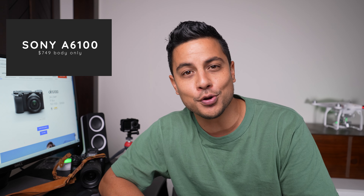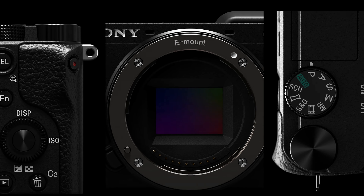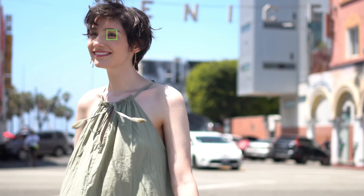First on my list is the Sony A6100. That camera comes in at $749 currently for body only. I owned this camera for a long time and I really do love it. We're talking about photography only, so for that I actually really like this camera. It's got one of the class-leading autofocus systems and it has real-time eye-tracking autofocus, meaning you will really never miss your focus subject — it'll be locked onto your eye, whether it's a human or a pet.